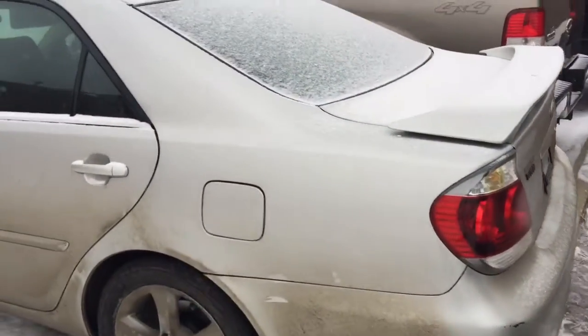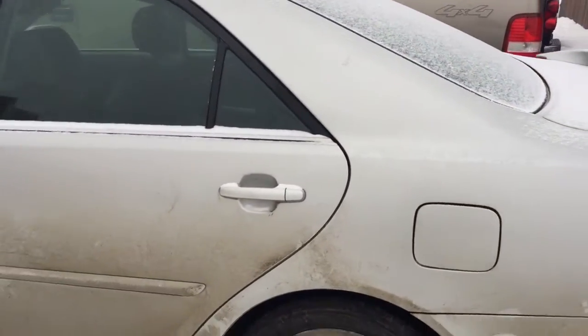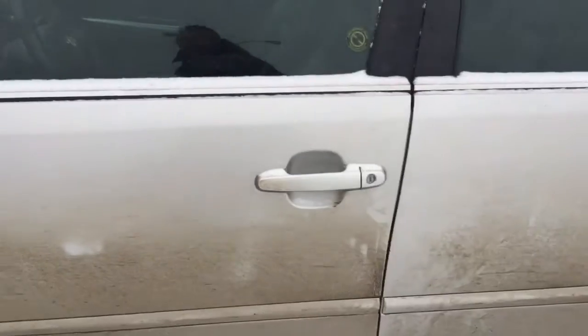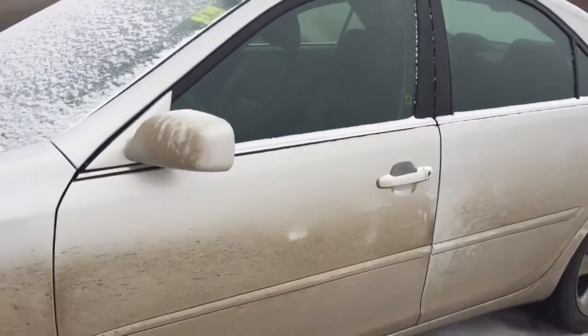This unit is also equipped with leather seats, and the side doors also come with body side molding to prevent door dings if someone parks too close to you.